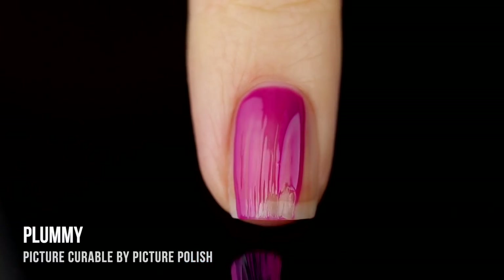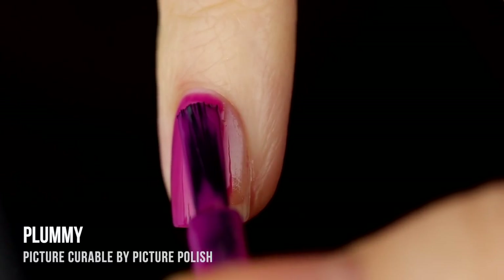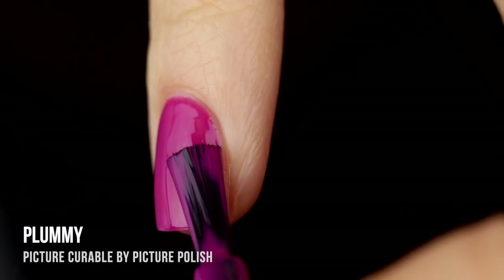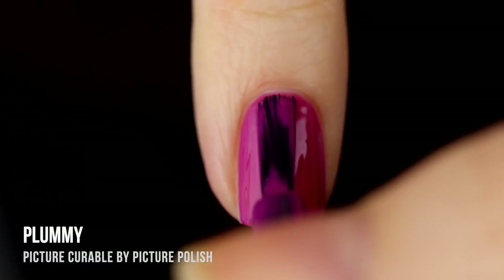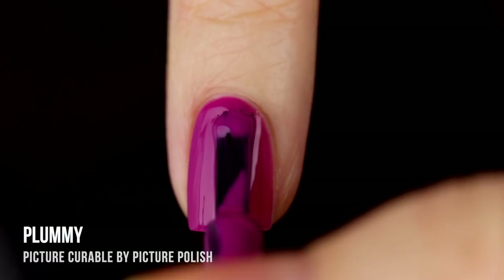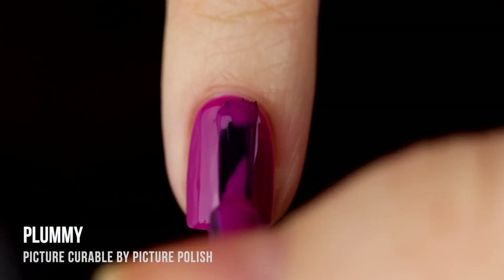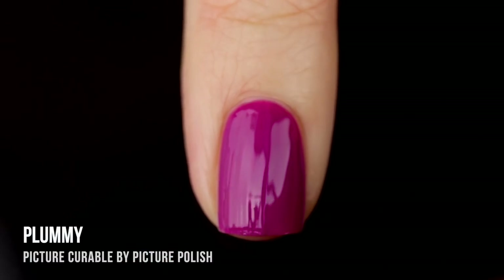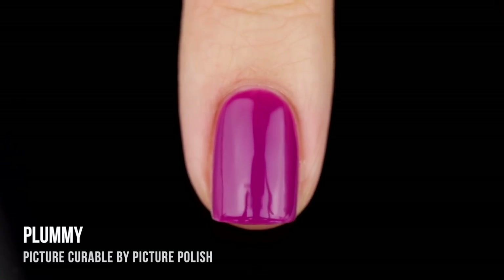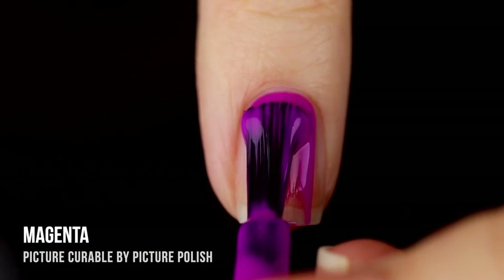Next up we have the shade Plummy, a really beautiful orchid pinky-purple — almost a fuchsia shade. This one had a slightly jelly-like consistency on the first coat, so it was pretty smooth and self-leveling but with a little visible nail line. You can do just one coat if you like that look, but it ended up giving me full coverage on the second coat, which I was really happy with. It feels like a nice springy color and I'm definitely going to be wearing this one this season.